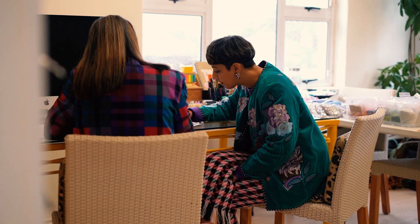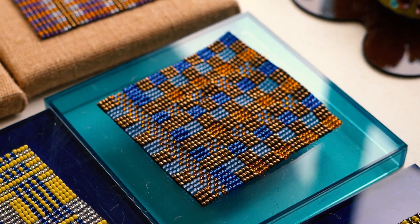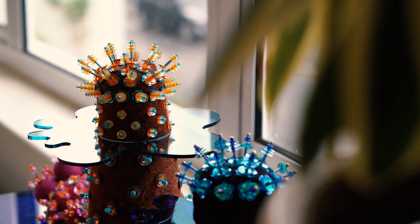Our environment definitely influences our creative process. Our space is filled with lots of colour, various materials, beads, sequins, various craft techniques, and we're constantly getting crazy ideas all the time.